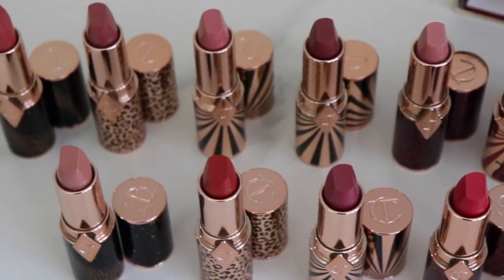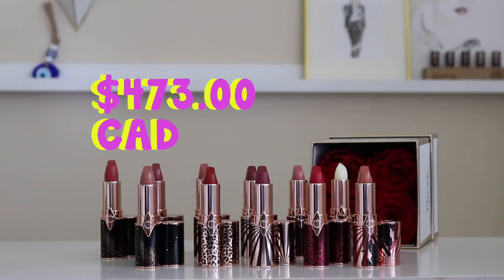Some quick pricing info: you can buy these lipsticks individually for $43, or get them with a matching lip pencil for $63. Lipstick refills are available for $29 — if you go through a favorite quickly, you can just pop a refill into your old packaging, which I really like. If you want the full set, you can get it on charlottetilbury.com, but it will cost you $473. If you guys have a favorite, let me know which one in the comments below, and I will see you guys next time!